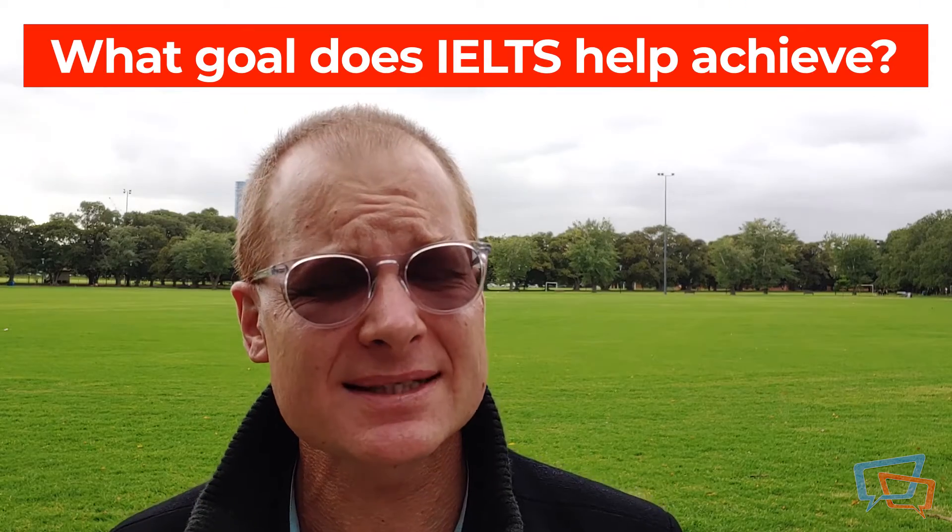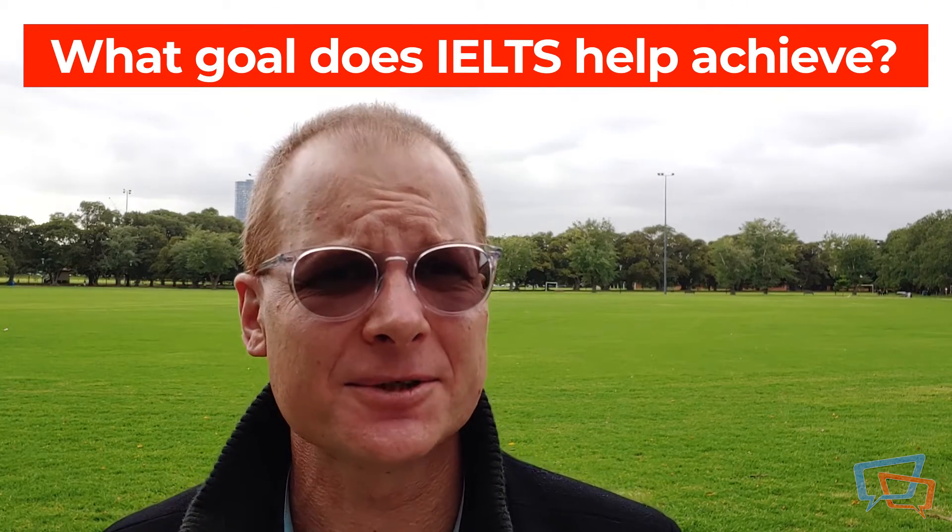Which IELTS test to take — academic or general — depends on your goal and why you are taking the test. If you're going to school to study in another country, absolutely take the academic. If you are looking for a visa or to live and work in an English-speaking country, the general may be all that's required.